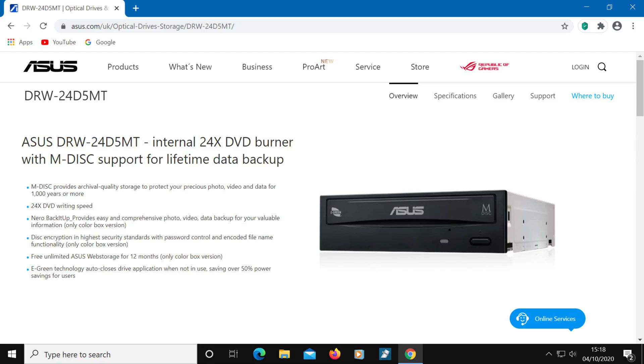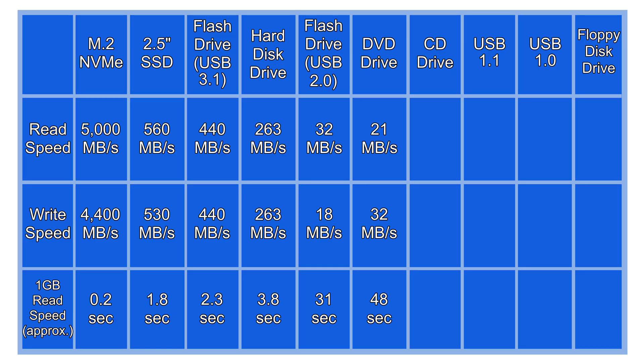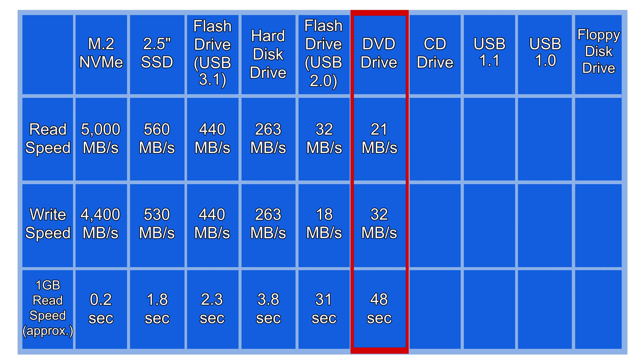Next we have a DVD drive. The fastest commonly available DVD drives have a read speed of approximately 21 MB/s and a write speed of about 32 MB/s. We'll put this one in the table below the USB 2.0 flash drive as its read speed is slower. The DVD write speed is actually faster than the flash drive directly above it, but the trouble with writing to a DVD disk is that they very often have to be finalised after being written to, which can take an extra couple of minutes. So all in all they deserve to go below the USB 2.0 device on this list.